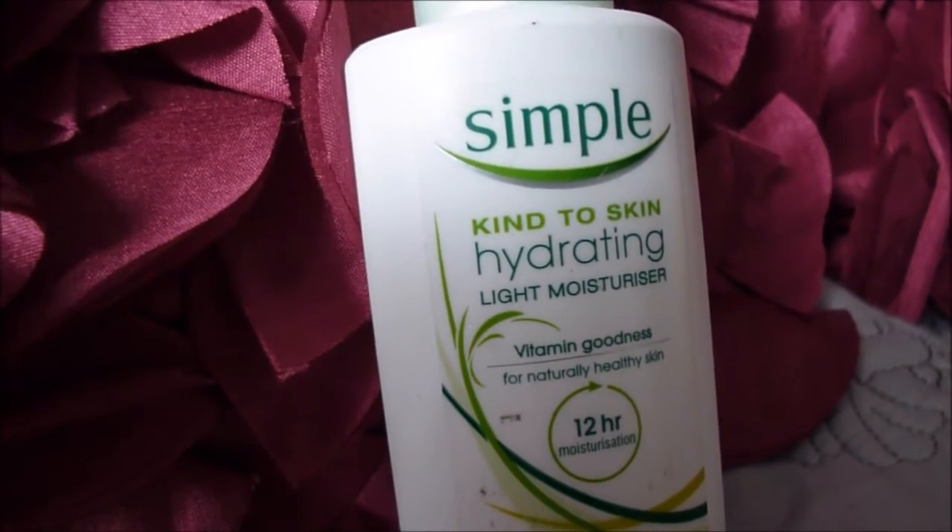Next it's a simple hydrating light moisturiser and I'm just going to blend that into my skin. When you wash your face and use all these toners you strip away the oils, so I'm just going to replace them by moisturising my face.